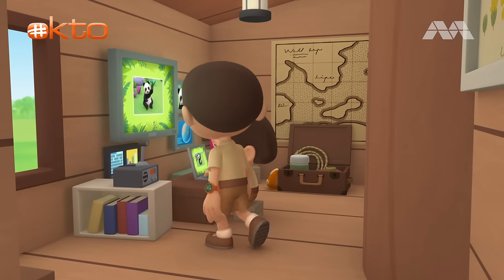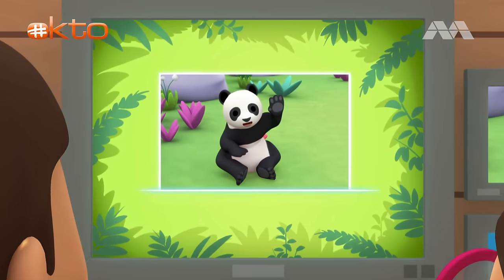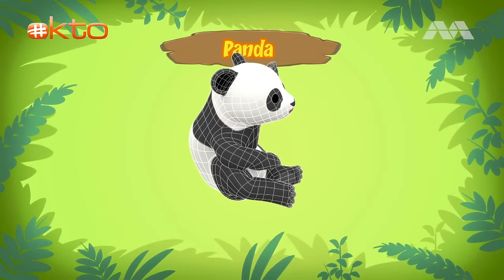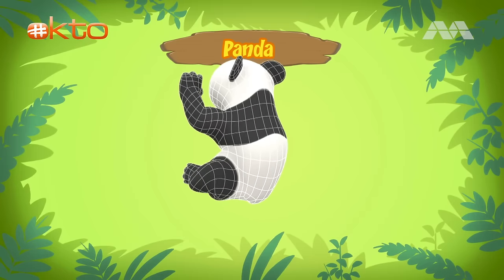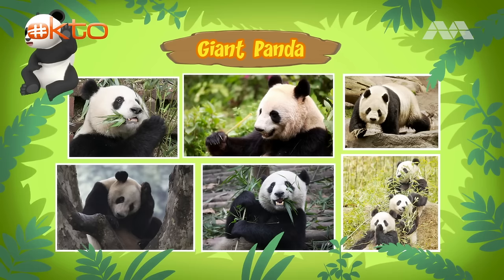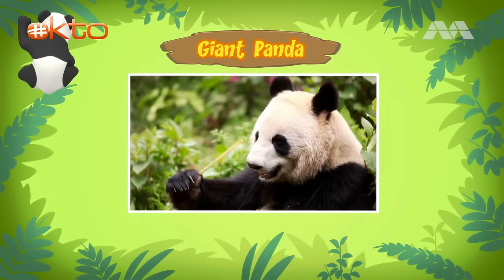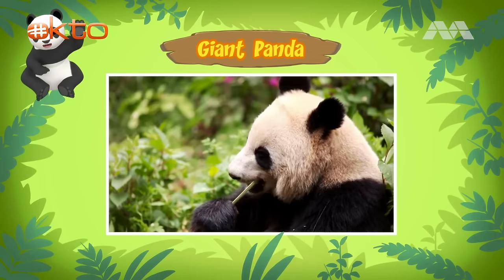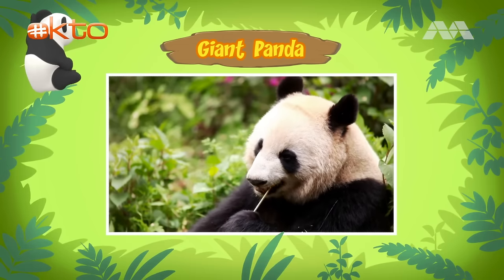Hi, Katie. Did you find any information? Hey, Leo. The computer is coming up with information about our new friend. A panda, also known as panda bear, or a giant panda. A giant panda? But it looks small. That's because this panda is a young panda. It can grow up to 1.5 meters long and weigh more than you, me, and Hero combined. Where do giant pandas come from?